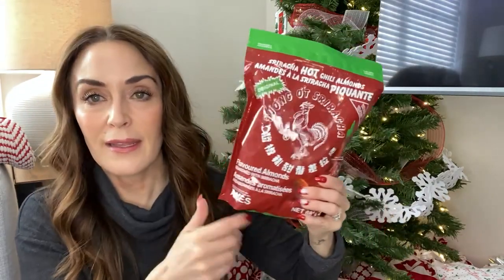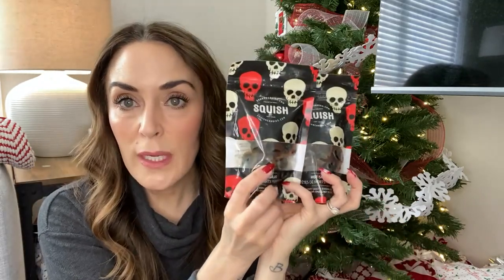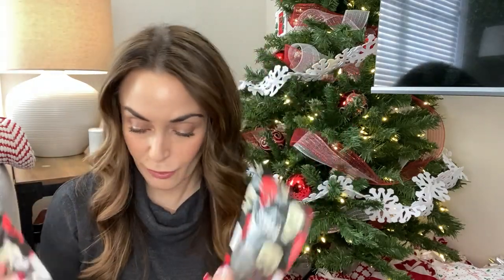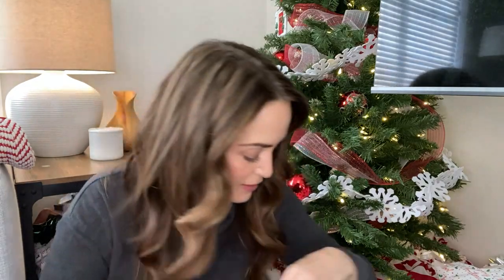From Costco, I got my younger son some Sriracha almonds because he is obsessed with Sriracha — that's a nice big bag. I also got him a big pop of pickle and a little candy to go with it. I found these on well.ca — they're from bonbonsquish.com and these are hot skulls. They're sweet gummy candies on the outside and then inside is a hot jelly candy, so they're sweet and hot. I thought my kids would really like those. I got them each one of those, plus some little Smarty chocolates and mini Toblerones for everybody.